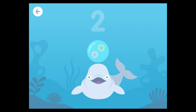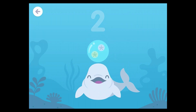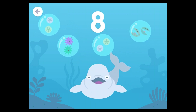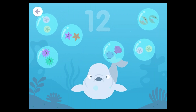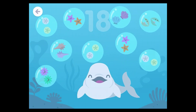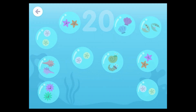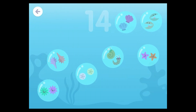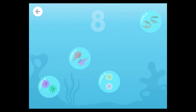Two, zero, two, four, six, eight, ten, twelve, fourteen, sixteen, eighteen, twenty. Eighteen, sixteen, sixteen, fourteen, twelve, ten, eight, six.